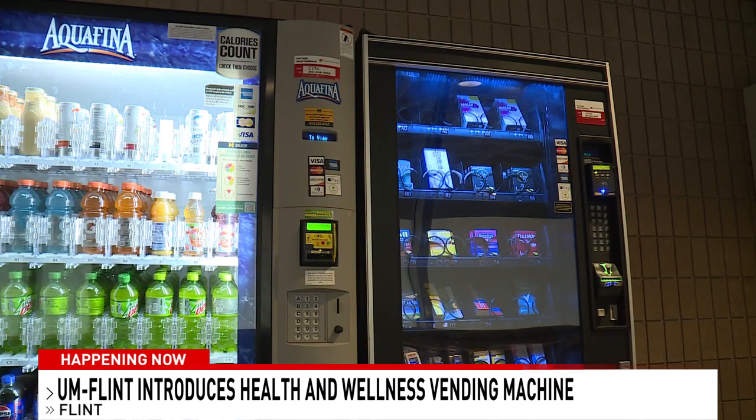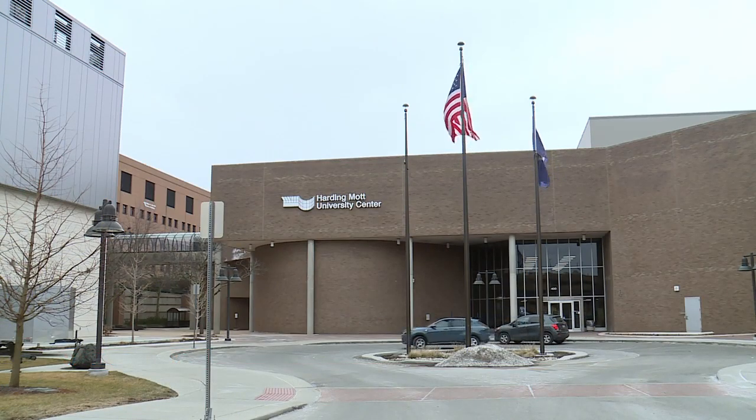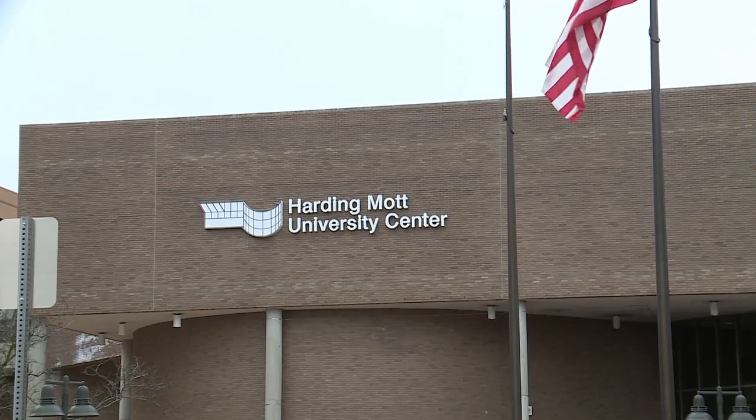U of M Flint Student Health and Wellness Senior Director Lisa Sankrant says it's all to help reduce student stress when untimely health issues come up. It's just to really provide easy access, increase access, and reduce barriers to health care products that some of our under-resourced students have difficulty accessing. And they can access them at any time when they're on campus.